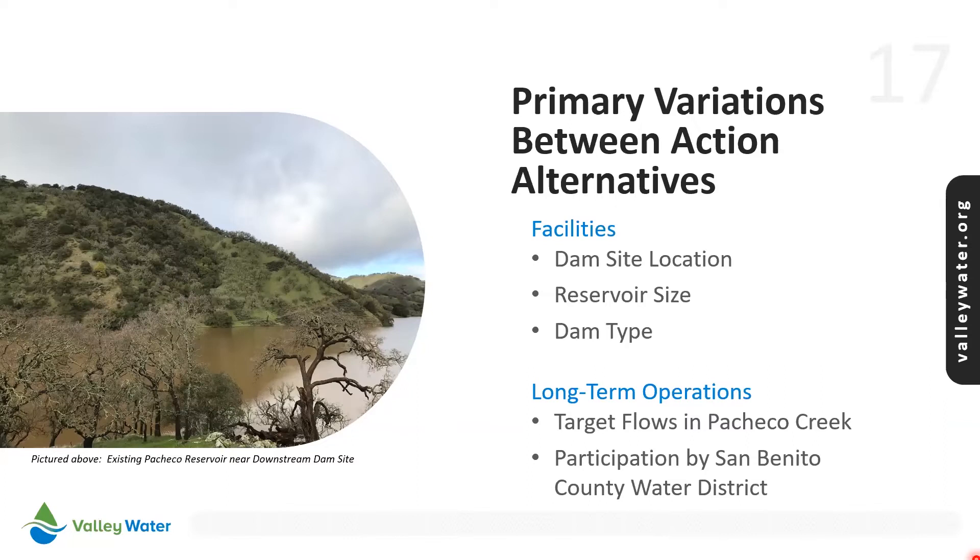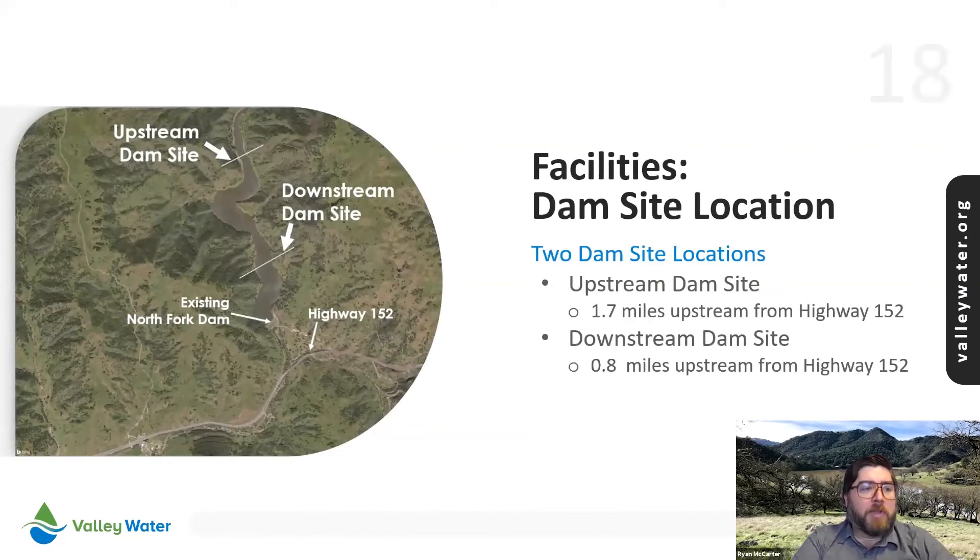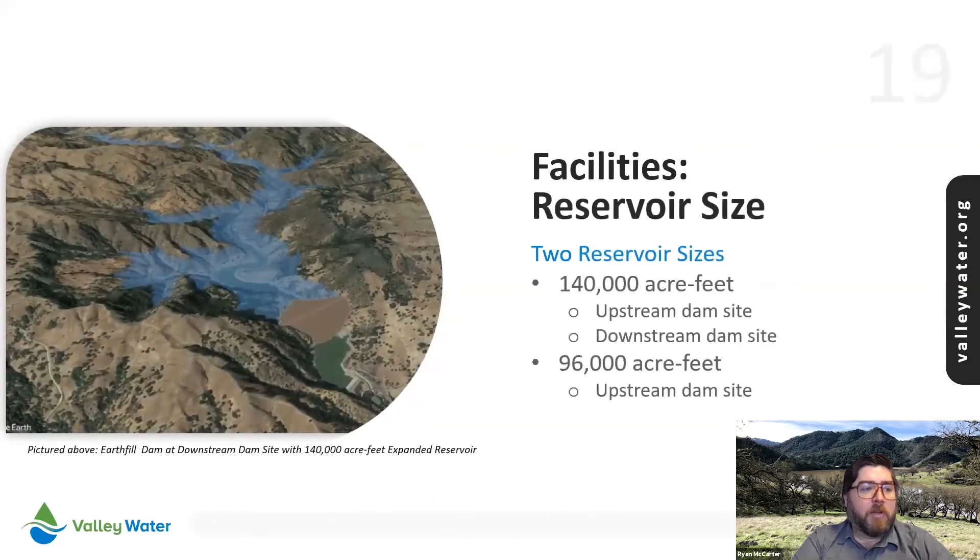The team has explored two dam sites referred to as the upstream and downstream sites. The upstream site would allow for a greater amount of channel restoration between it and the existing dam, which would provide new habitat for steelhead and other species. Two reservoir sizes are being considered: a 140,000 acre foot reservoir at each site and a 96,000 acre foot reservoir at the upstream site.